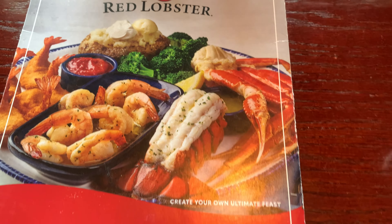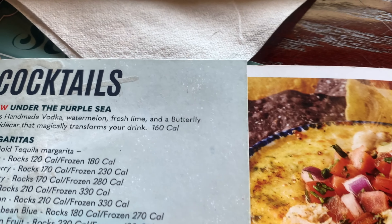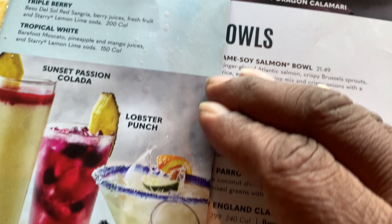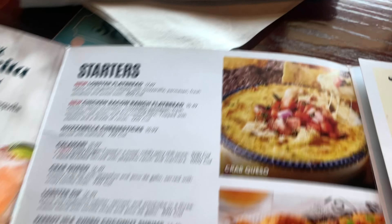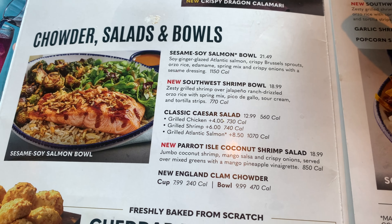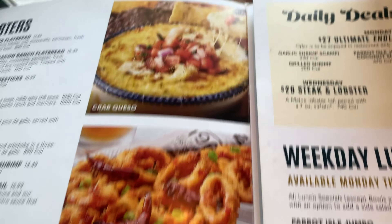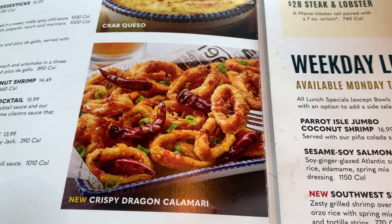So guys, here's the menu for Red Lobster. Oh my goodness gracious. As you can see right here they have cocktails — I don't drink, but just to show you guys, those drinks look really good. They've got a little margarita drink menu. We have our starters right here — I don't think we're going to do the starters, but they got a lot of variety. They have chowder, salad and bowls. The cheddar biscuits were off the chain. Look at this — calamari looks really good too.